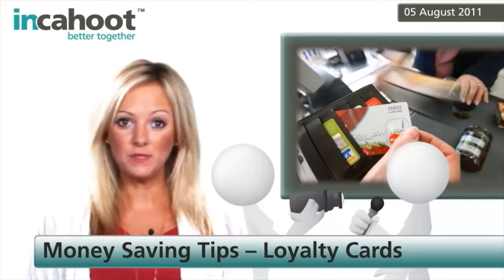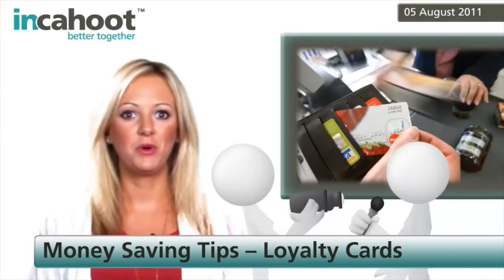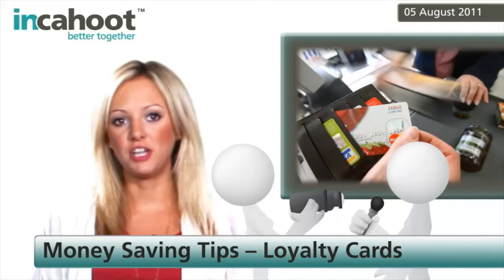If you keep an eye on the card's website, you'll find deals and offers that will help you maximise your points, like using an associated credit card or finding when you can earn double points.